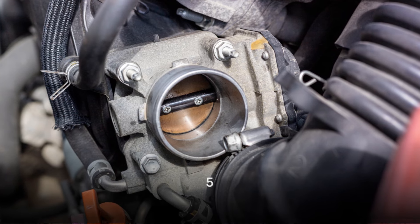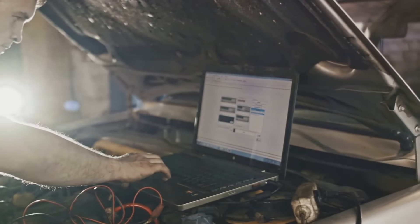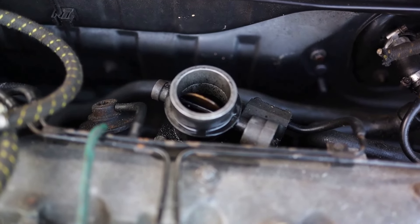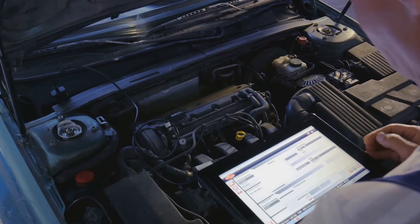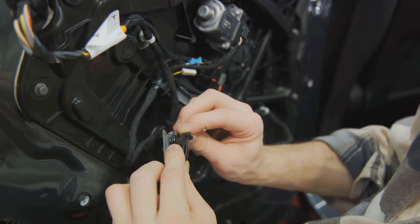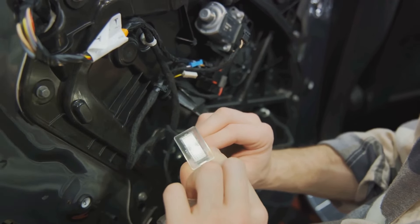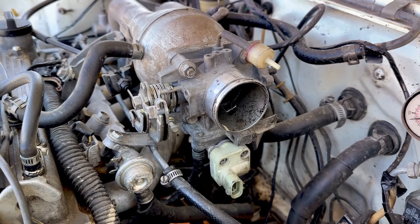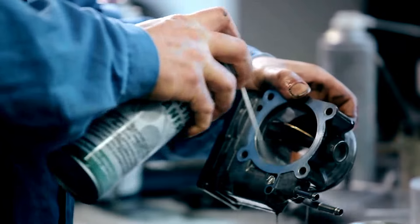Lastly, the need for throttle adaptation can also trigger an EPC error. The electronic throttle in your vehicle requires an initial calibration, which essentially sets its minimum and maximum opening positions. This calibration is usually done at the factory for new cars. However, for various reasons, this calibration can become disrupted. The most common reasons include the disconnection of the electrical connector of the throttle or a mechanical impact on the throttle flap — both of these situations often occur during a throttle cleaning procedure. So if you've recently had your throttle cleaned and you're now seeing the EPC indicator light up, there's a good chance that a disrupted throttle calibration is to blame.